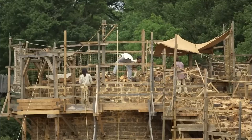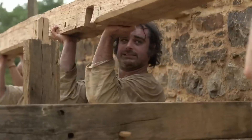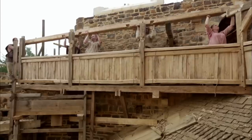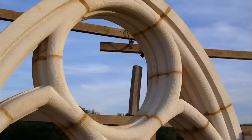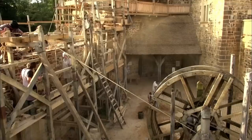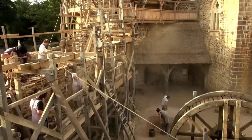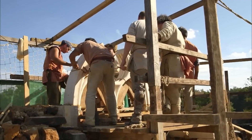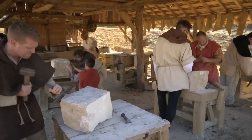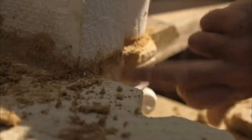Multiple arch bands distributed loads across the entire bridge length, preventing single-point failures that could collapse modern structures. Each arch was slightly different, calculated for its specific position and load requirements. The arch design meant that heavy loads actually made the bridge stronger by increasing the compression forces that held stones together, creating structures that improved with use.